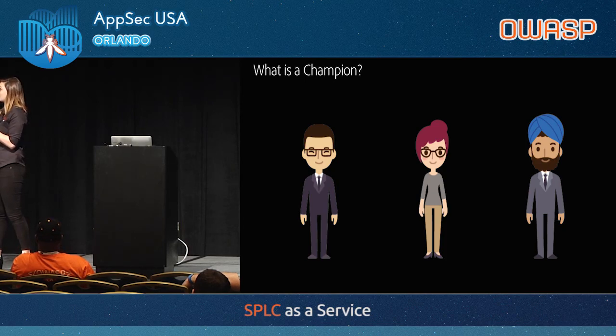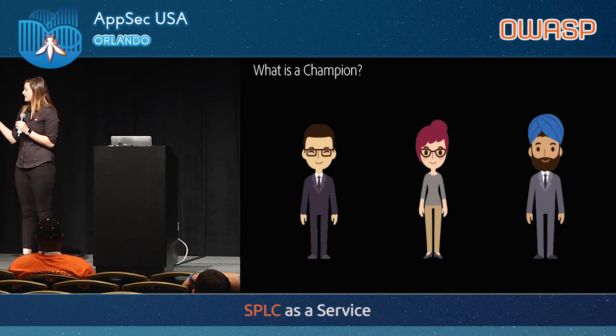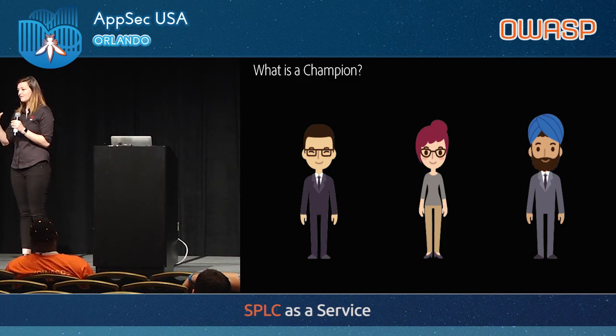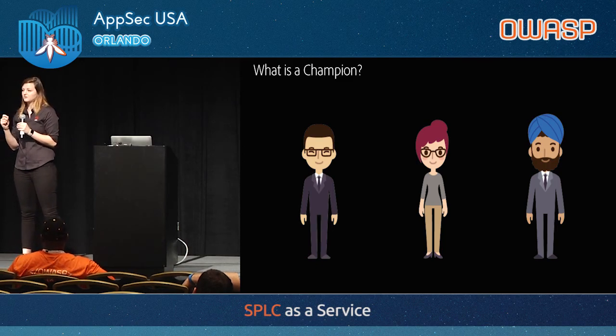The security champion meets with me and all our champions every week to make sure I'm looped in on what's going on with their teams, and they're looped in on anything happening on the security side. We communicate this up to leadership and to program management, who helps do the prioritization of those things.